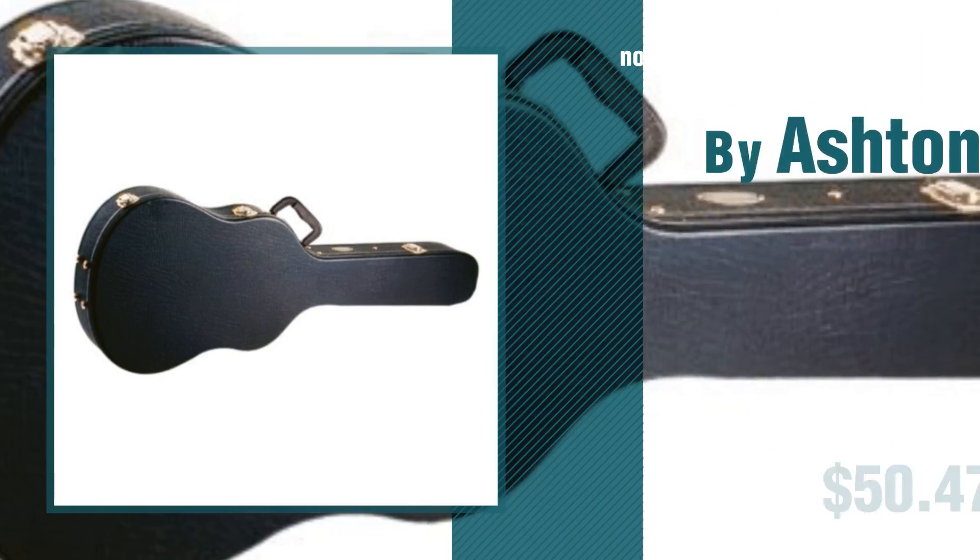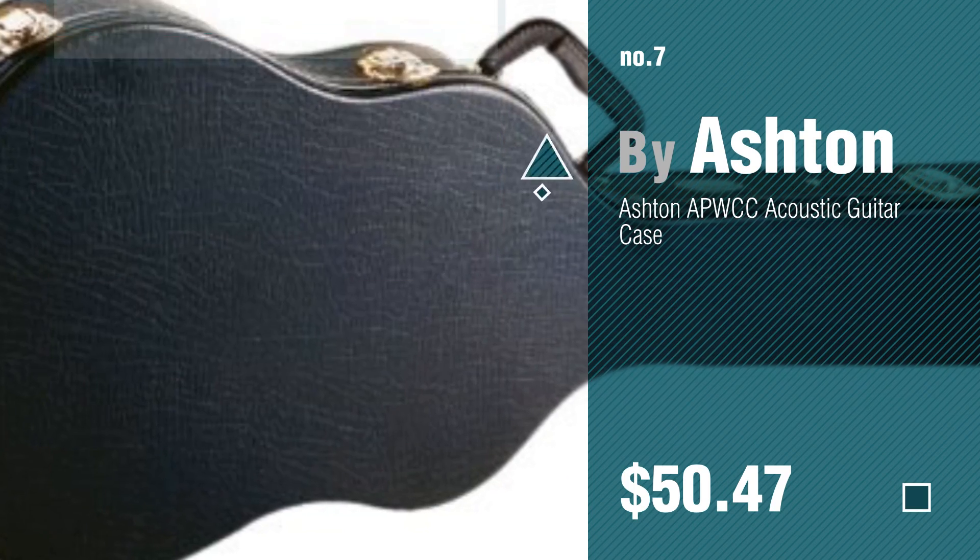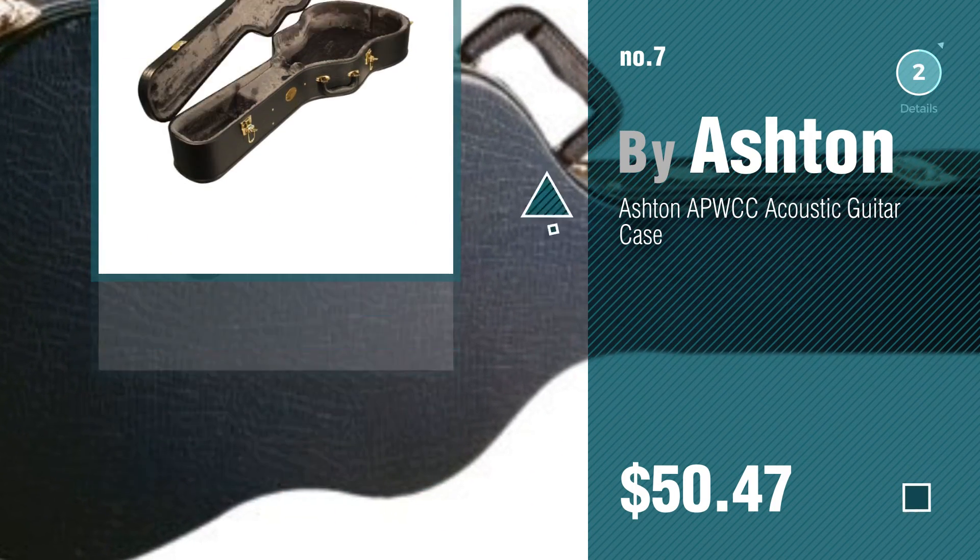Number 7, by Ashton. Click the circle to find more amazing products and gift ideas.